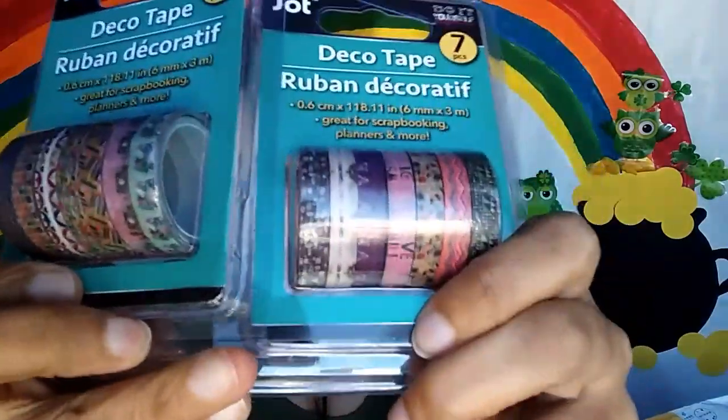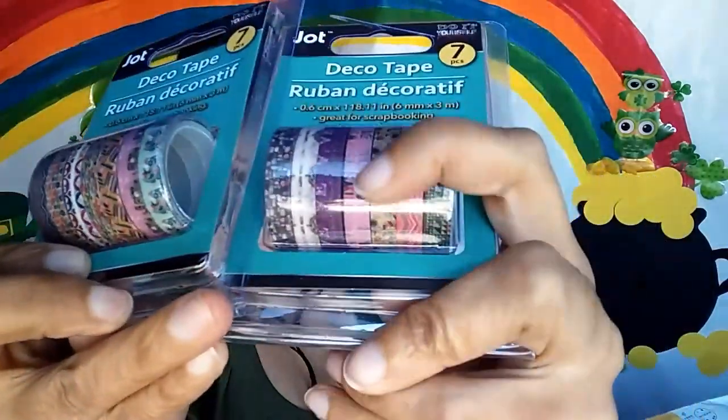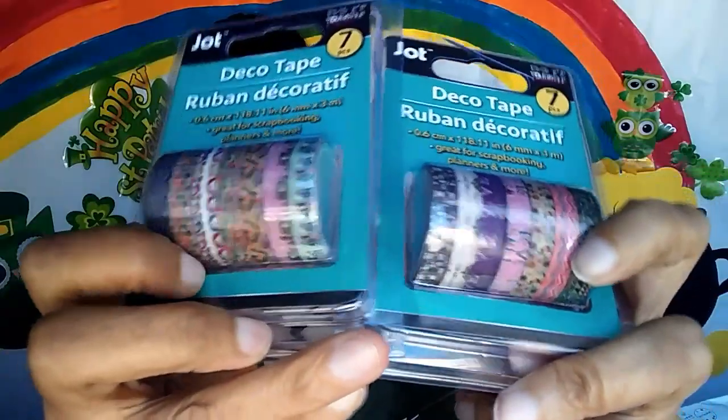I got two packs of washi tapes — you should see my washi tape collection, I don't know why I keep buying them, but these are actually for the giveaway. There are seven in each pack with some muted colors. You don't get a lot but you get a nice variety.